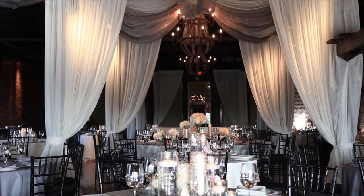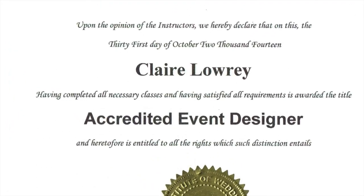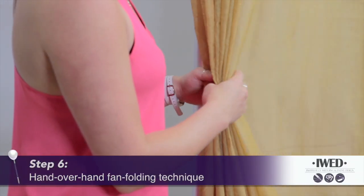Upon successful completion of the course, you'll receive your accredited event designer certificate. With iWed Online, it's never been easier to get all the hands-on instruction that you need to become a confident professional event designer.